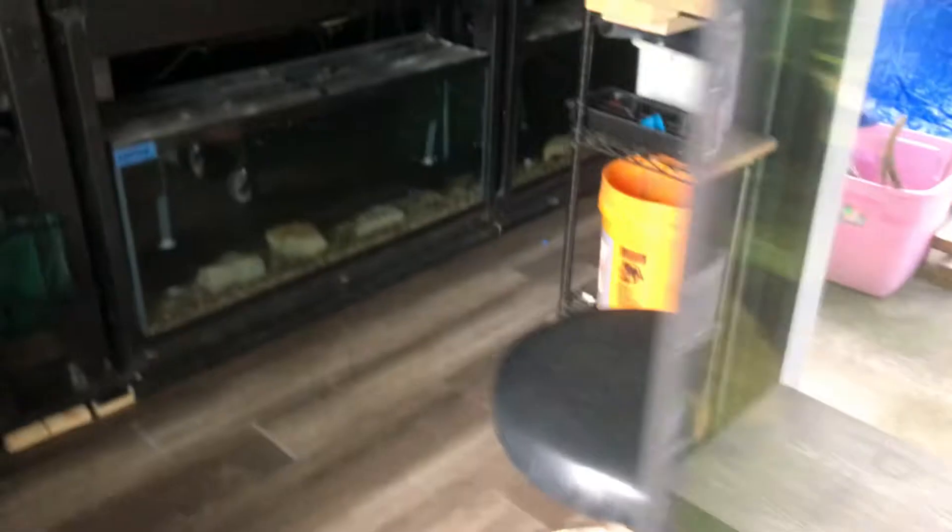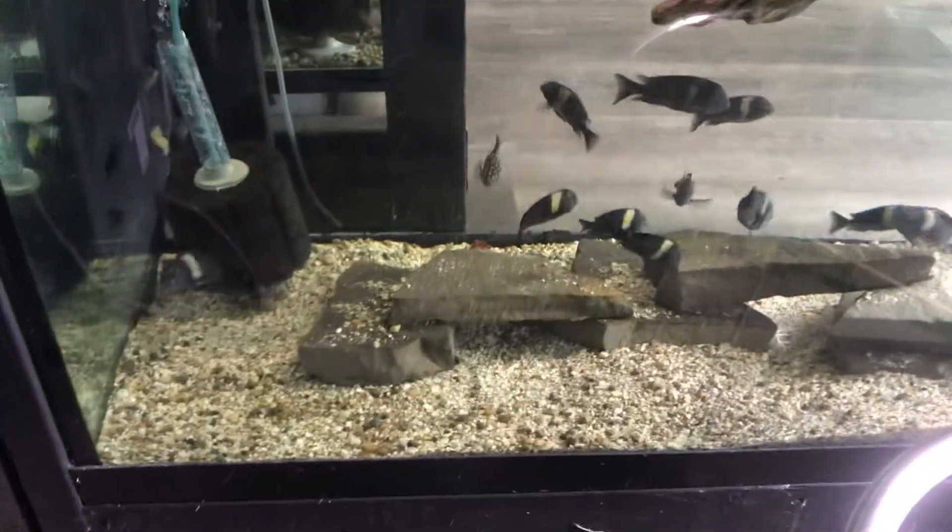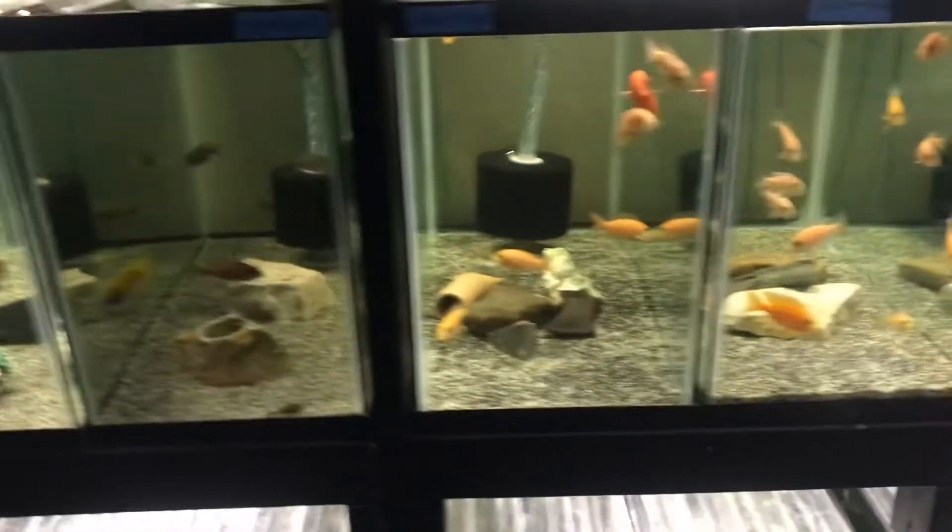Please guys, if you know anything about these type of fish, leave it in a comment for me. I'd really appreciate it because I have to take care of all these fish and I don't know the first thing about doing it. There's tons of fish in here.